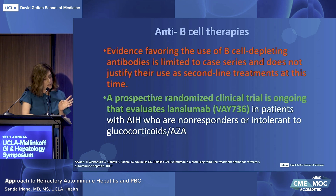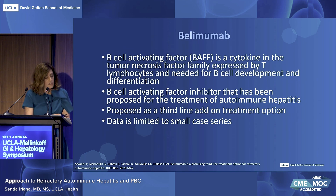In terms of anti-B cell therapy, evidence for B cell depleting antibodies is limited to case series and does not justify their usage as second-line treatments at this time. A prospective randomized control trial is ongoing, however, for ianalumab in patients with autoimmune hepatitis who are non-responders or intolerant to glucocorticosteroids and azathioprine. The B cell activating factor (BAFF) is a cytokine in the tumor necrosis factor family expressed by T lymphocytes and needed for B cell development, differentiation, and survival. It has been implemented in treatment of other autoimmune diseases including lupus. BAFF levels have been associated with increased liver inflammation, and it has been proposed as a third-line treatment add-on for those who did not respond to conventional therapy, though data is limited to small case series.